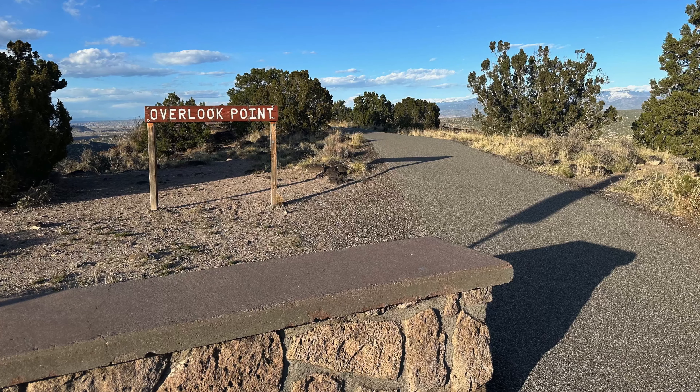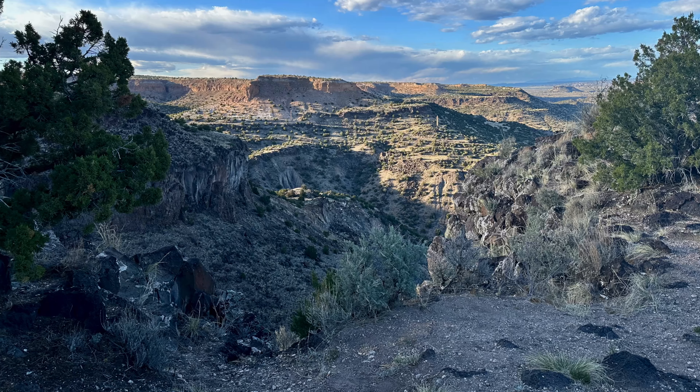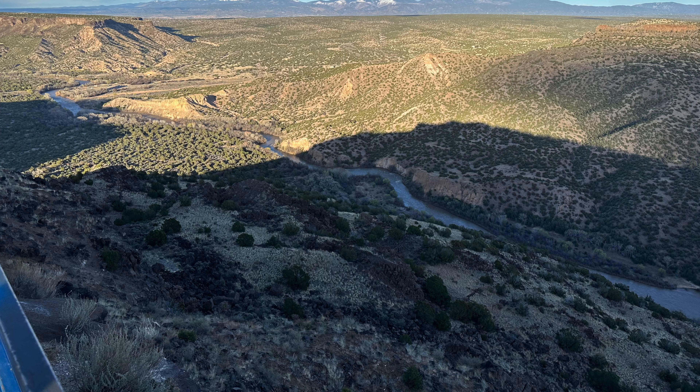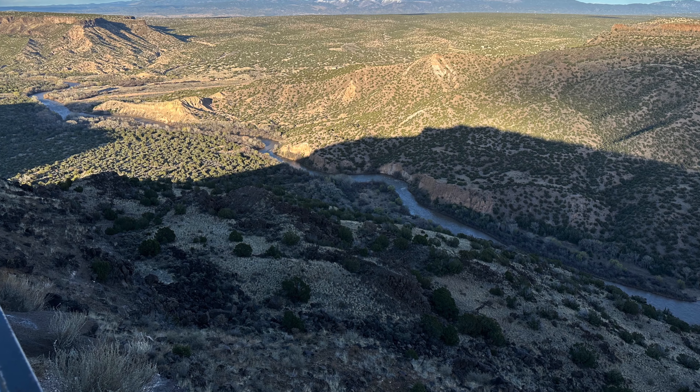Our hotel was located in nearby White Rock, which also made it easy for us to explore the beautiful White Rock Overlook — a great place to be at sunrise or sunset. This entire region is truly a beautiful place to explore.